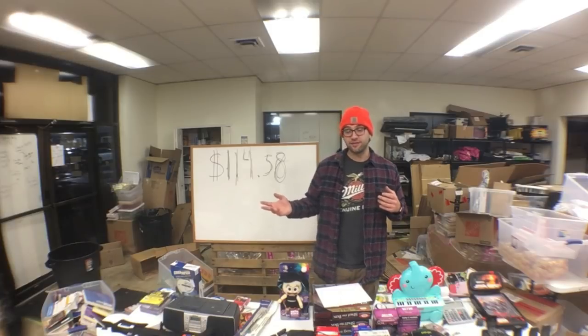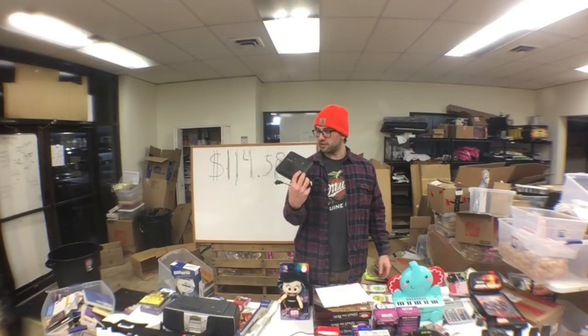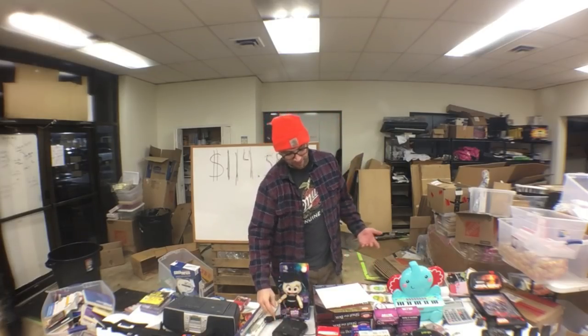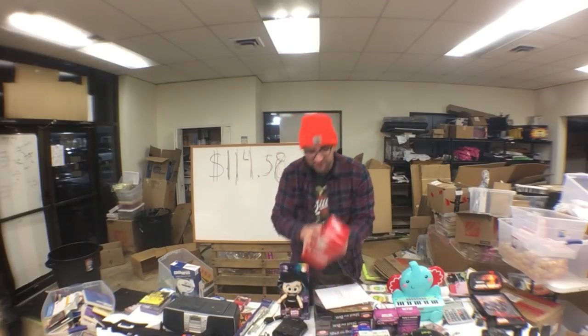This is a Sony Dream Machine ICFC218. I paid $1.99 for it — a little bread-and-butter item. These sell fast; a lot of units move every month on Amazon.